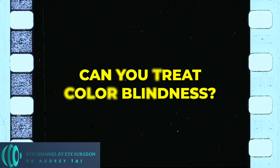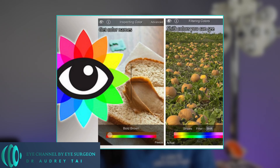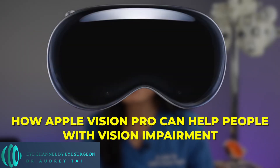Can you treat colorblindness? There is no cure for color vision deficiency that is passed down from parents to children, but most people adjust to living with it just fine. Some people use special glasses or contact lenses that can help them tell the difference between colors — these work by increasing the contrast between colors so they are easier to tell apart. Others use apps that let them take photos with a phone or tablet and then tap on part of the photo to find out what color it is. It is easy to imagine that in the future, apps will be integrated into glasses-based devices like the Apple Vision Pro that will help those with color vision deficiency see colors more clearly and easily. Stay tuned for a future video about how Apple Vision Pro can help people with vision impairment.